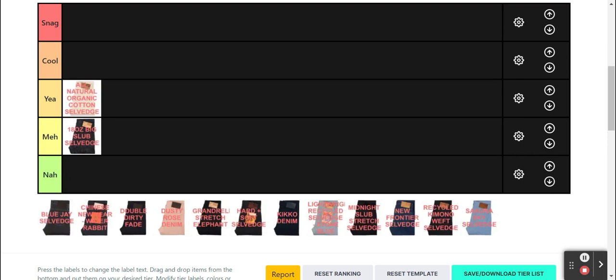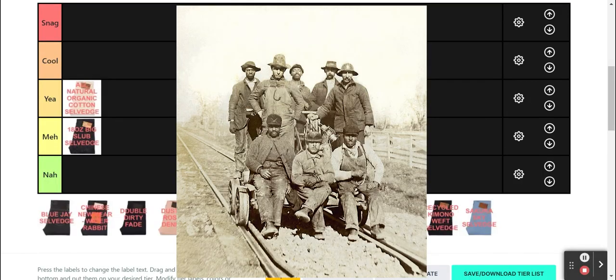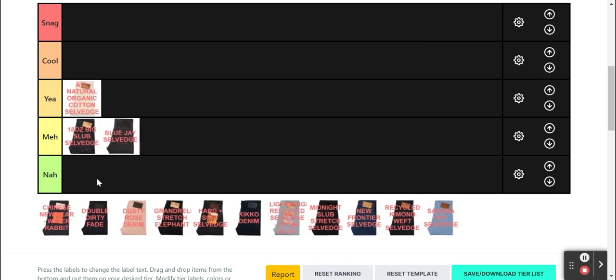Overall, a great take on the ecru denim — yeah tier. Next, we have the Blue Jay Selvage. It's 8.25 oz, so pretty lightweight by today's standards. The white contrast stitching makes it much more casual and reminds me of mainline selvage. It's a good buy if you want some vintage railroad aesthetics, but like the 18 oz Big Slub, I don't think it adds much to the genre — meh tier for me.